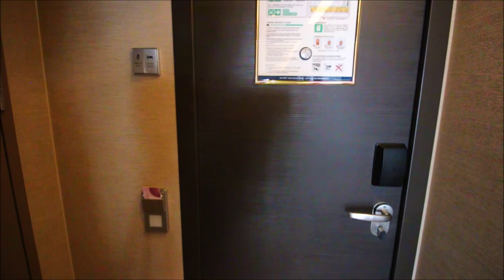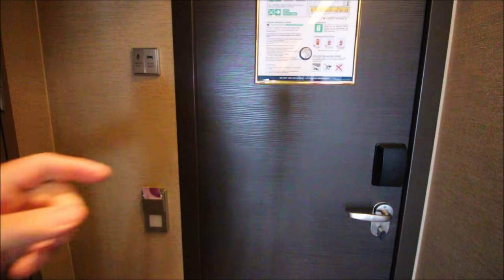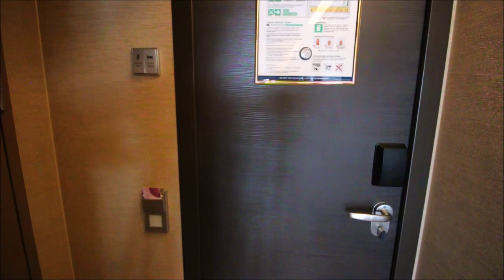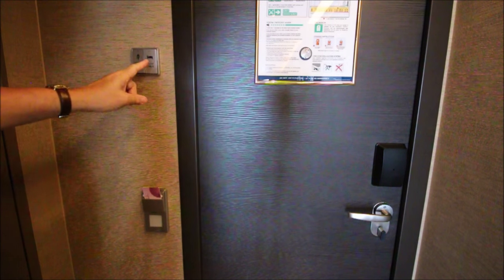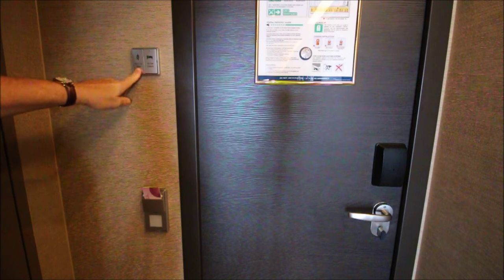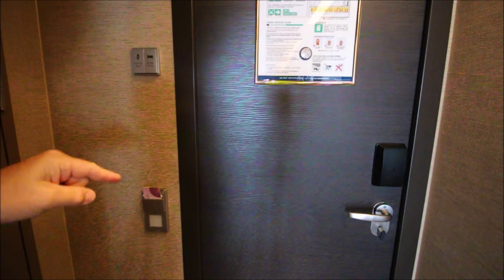On Carnival, if you want to indicate you don't want to be disturbed, you hang a 'cruising snoozing' sign on the doorknob in the hallway, but the wind sometimes blows those around. They have a much better setup on the Norwegian Escape: two switches right here — 'do not disturb' and 'make up stateroom' — and a light comes on in the hallway to let the crew know your status.